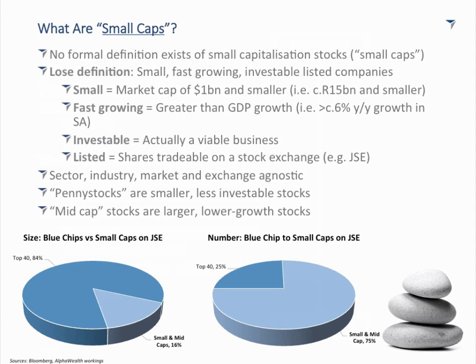Jumping straight into it — for a start-to-end guide on investing in small caps, the starting question is: what are small caps? Small caps has no legal definition; it's what I call a working definition. The way I loosely define small caps is: small, fast-growing, investable listed companies. That definition has four parts.